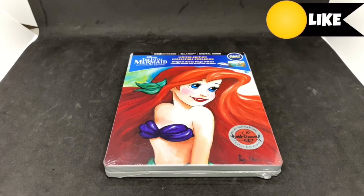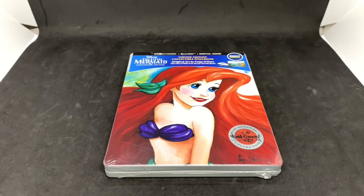Alright guys, Marc the Llama here with another unboxing for you guys today. This time I got The Little Mermaid — this is the Anniversary Edition. It's a Best Buy exclusive steelbook, so I'm going to go ahead and do a quick unboxing and see if this is worth picking up. Let's get started.